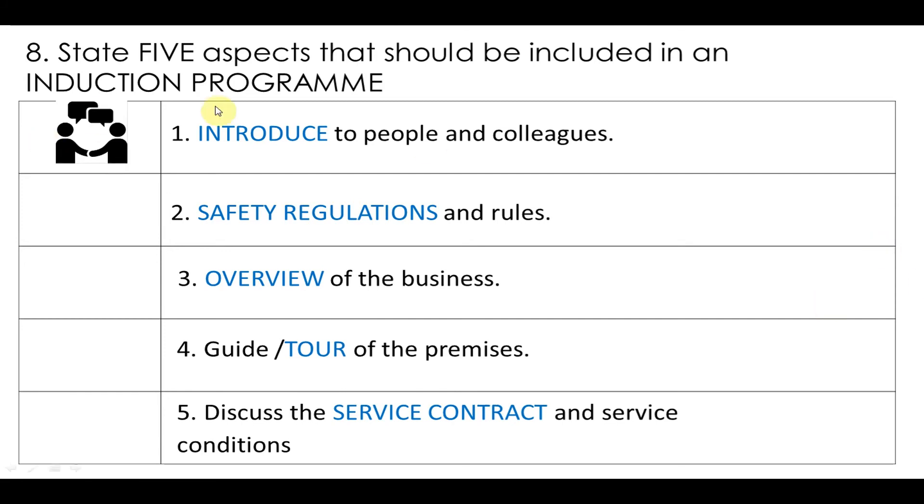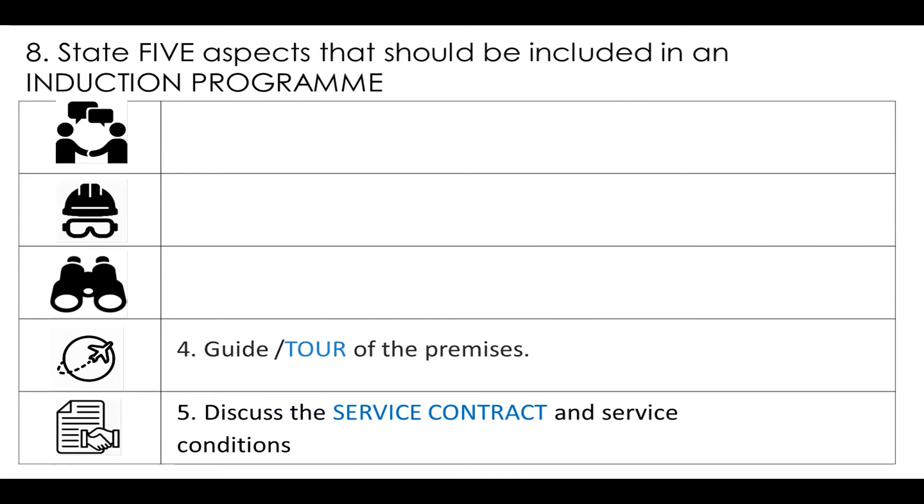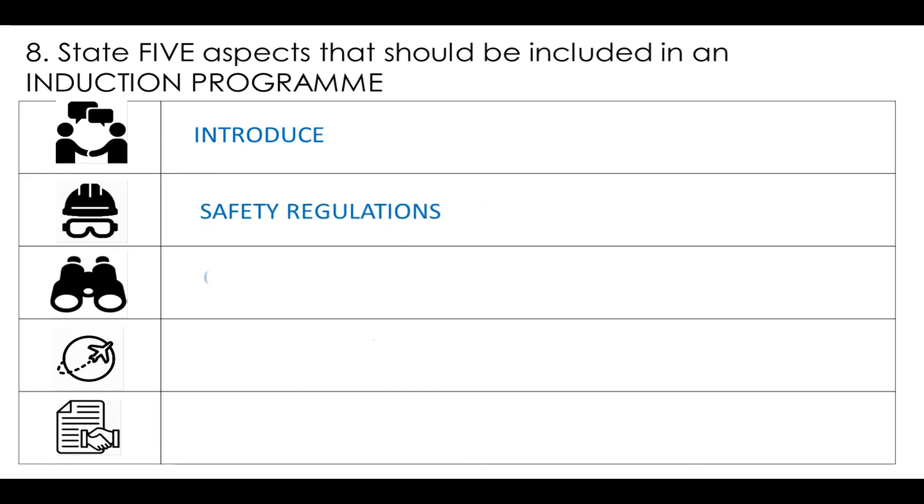Let's link it all together. As you can see, the key aspects are: introductions to people — having a chat, getting familiar, knowing names and who to talk to; safety regulations — where are the fire hydrants, where's the first aid box, what to do if things happen; an overview of the business so you understand your purpose, your role, and where you fit in the company; a tour so you can see where everything is, including where stationery is kept; and of course, discussing your contract and what is expected from you. The main aim behind induction is to get you moving and productive as soon as possible.